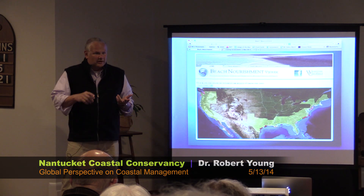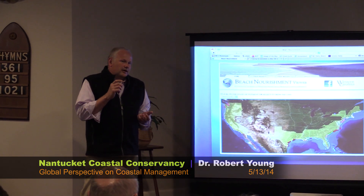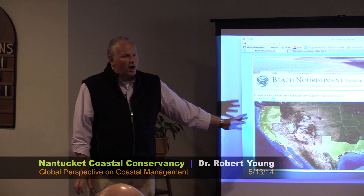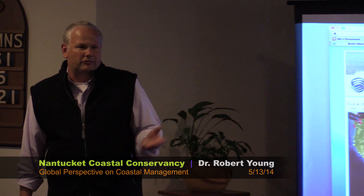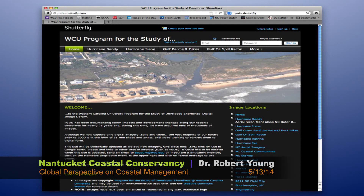The database includes the size of the project, how it was constructed, the funding source — all in a searchable online database that gets quite a lot of interest from a wide variety of entities. We've been doing a tremendous amount of post-Sandy work for localities, state government, and federal government. This is Mantoloking, New Jersey, where they're about to get a $40 million sheet pile seawall. We also have an image database that you can freely access.